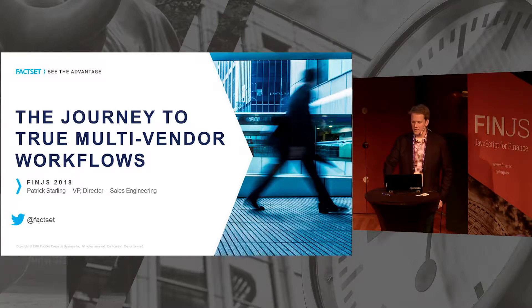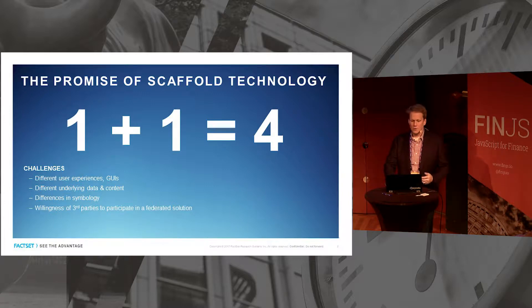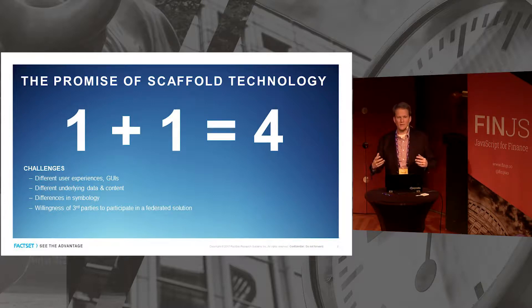We like to call things like OpenFin and FIN/ensemble scaffold technologies, and the reason we do that is because it's all about taking bits of things, putting them together, and creating something new — much like a scaffold. That's really the promise of scaffold technologies: let me take different things, put them together, and the solution I build is going to be stronger than the sum of its parts. At FactSet we find that really exciting.